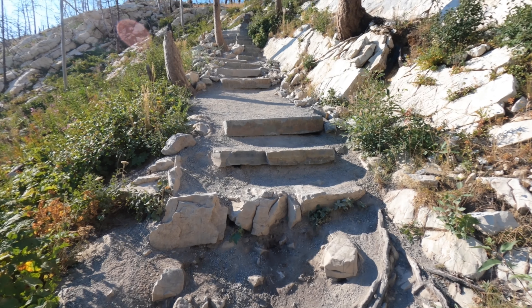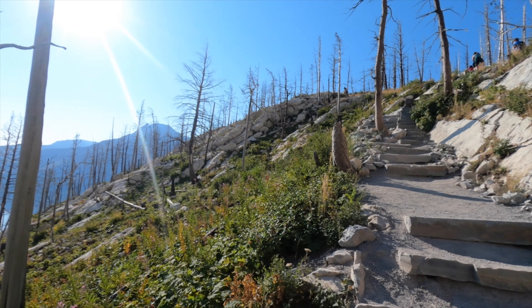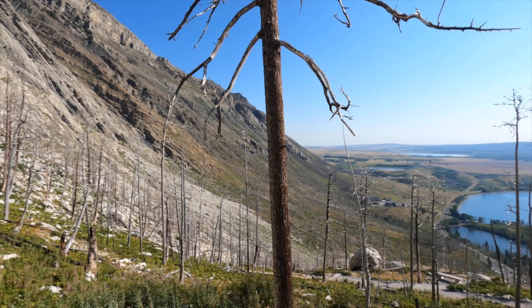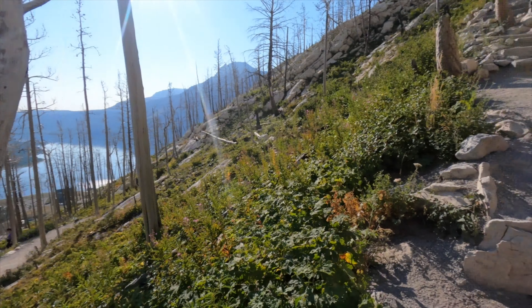Yeah, you're really starting to see the hotel and everything. Probably halfway up — some higher stairs but nothing crazy so far. How are you doing Zuzu? She's just chilling. All right, final stretch — a couple more stairs and we're pretty much at the top.